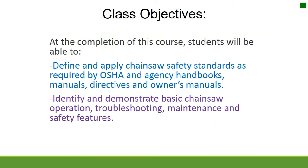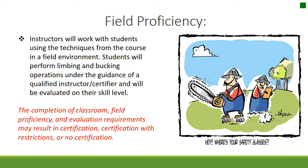At the completion of this course, students will be able to define and apply chainsaw safety standards as required by OSHA and agency handbooks, manuals, directives, and owner's manuals. They will identify and demonstrate basic chainsaw operation, troubleshooting, maintenance, and safety features. Field Proficiency Instructors will work with students in a field environment. Students will perform limbing and bucking under a qualified instructor and be evaluated, resulting in certification, certification with restrictions, or no certification.